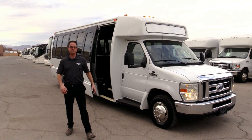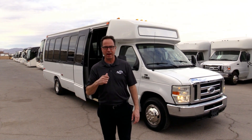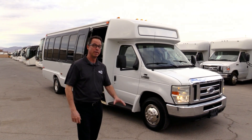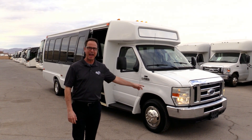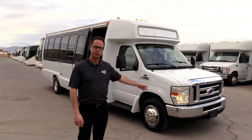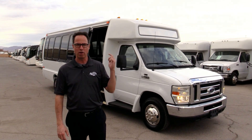Hey everybody, this is Johnny Ringo here, Las Vegas Bus Sales. I don't like riding in party shuttles that look like airport shuttles. What we've got here is a Crystal Coach limo — this thing looks slick. It's a 2010 powered by a 6.8 Ford, and the real treat is it only has 11,000 miles on it. We've got more treats inside, so let's take a walk around and check it out.